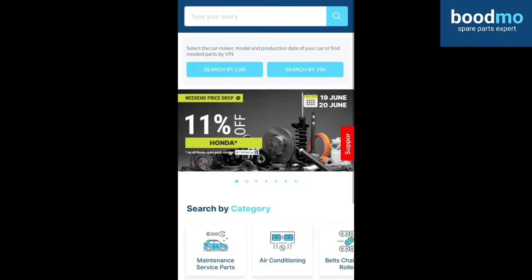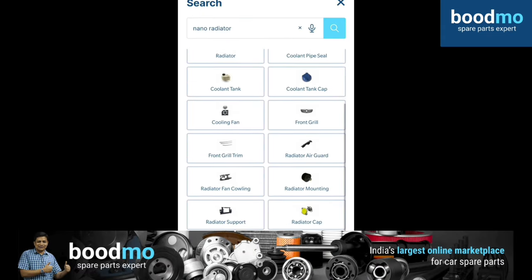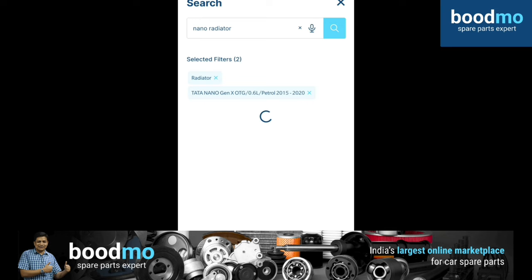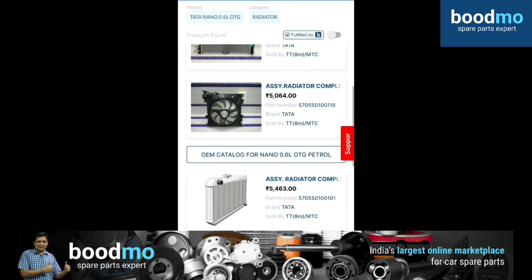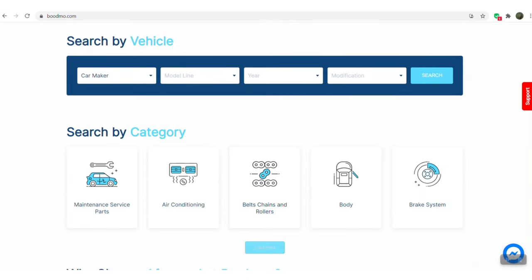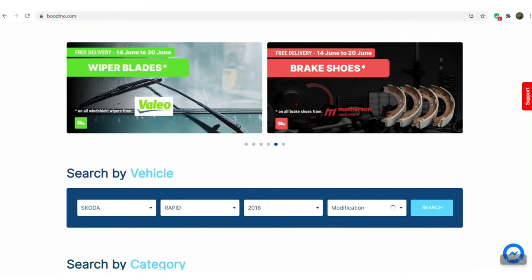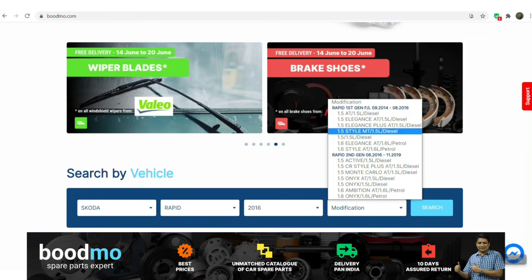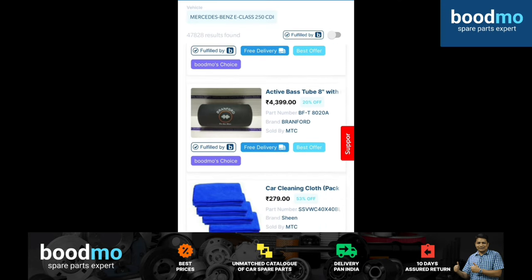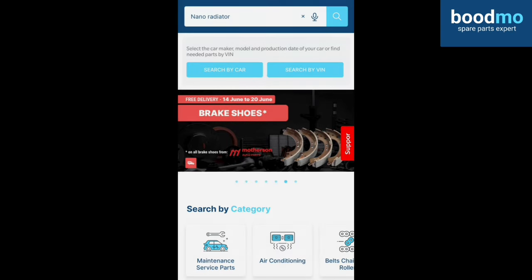This video is sponsored by Bootmo.com, the spare parts expert. Any brand, any model, any spare part — they offer only genuine quality components along with the cheapest and more expensive options all at one place. You can check out their website at bootmo.com or download the Bootmo app available for Android and iOS. You can search for the required spare part from the scrolling menu on the home screen and check out available offers. Bootmo also offers return and refund assurance within 10 days of purchase — quite literally the one-stop shop for all your automotive spare part needs.